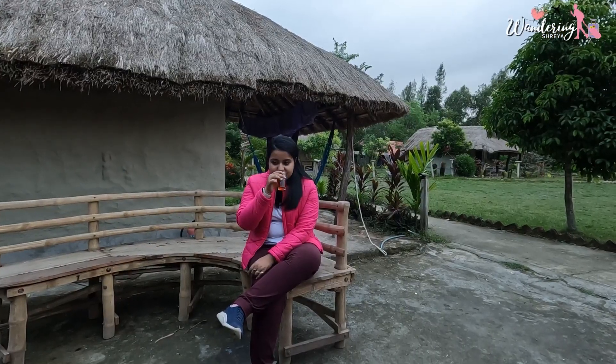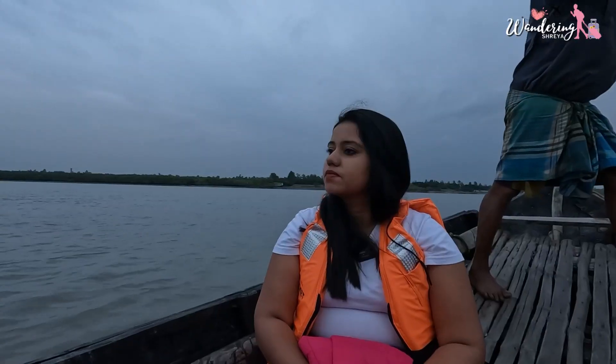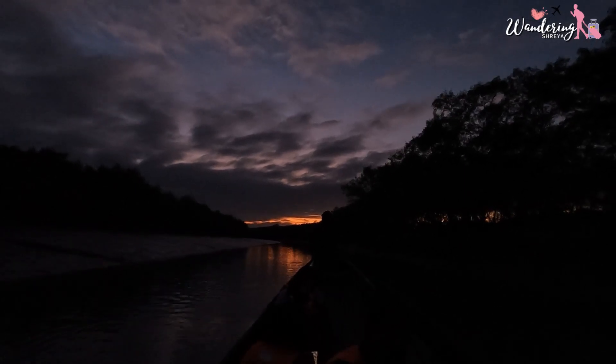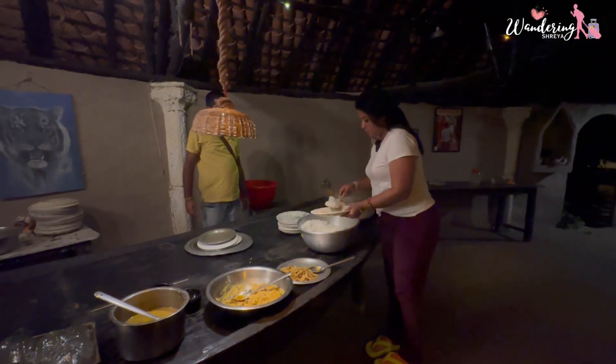In the evening, we were served chai and pakora. After that, we went for our boat safari. The boat safari was really the highlight of the tour. For the first time in my life I did a night boat safari, and it was so peaceful. We also spotted bioluminescence — in the pitch darkness we were stargazing, and the boat was moving through the Sundarbans jungle. It was a totally insane feeling. The boat safari lasted one hour, after which we came back, were served dinner, and retired for the day.